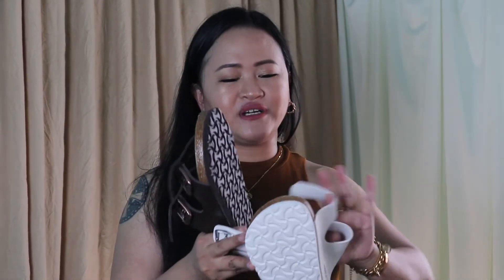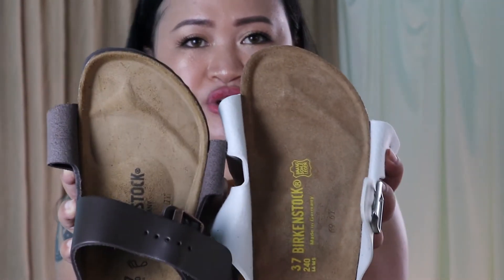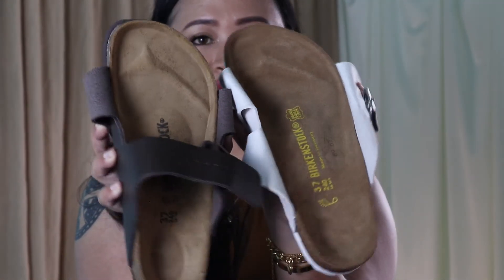However, when it comes to width, the non-authentic one is a little bit bigger. For the real one, it's a little bit narrower — and keep in mind this is just the regular footbed, not the narrow style. But the non-authentic one is a little bit wider than the authentic one, if you can see.